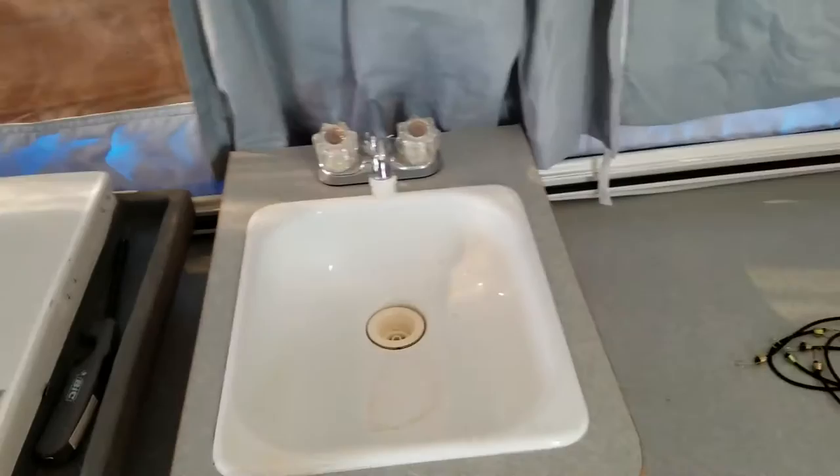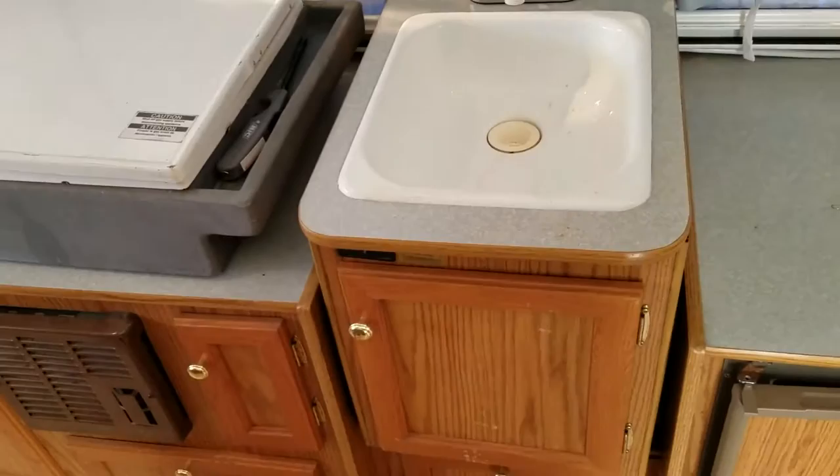This has a great little water pump on it. Water tanks — a little small, about 20 gallons I think. A little small for anything too big, but it works out all right.